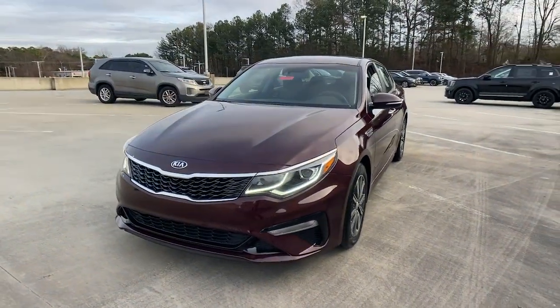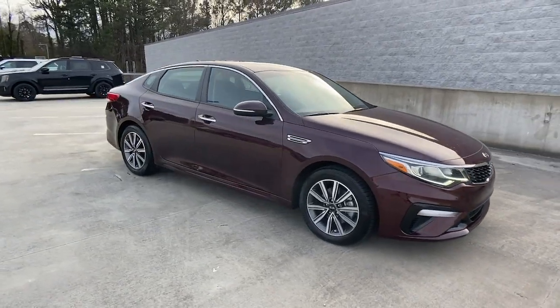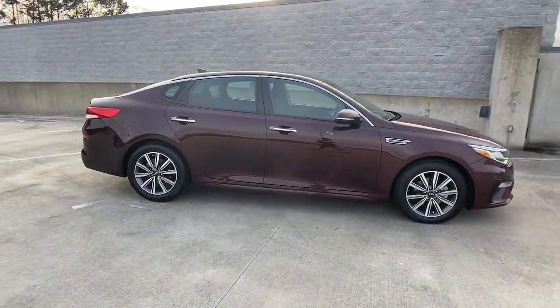Here is a wonderful 2019 Kia Optima. This vehicle is an outstanding buy with fewer than 35,000 miles on the odometer.